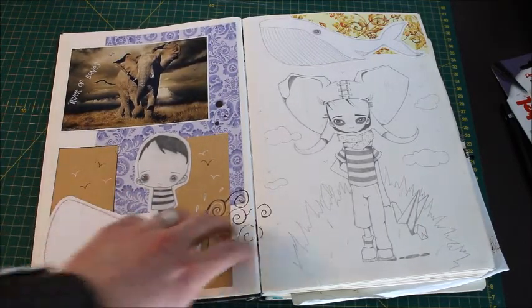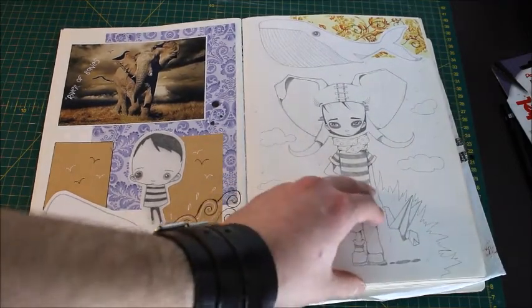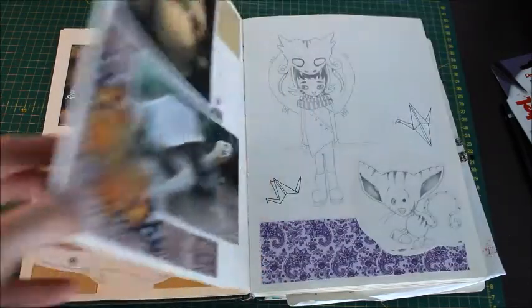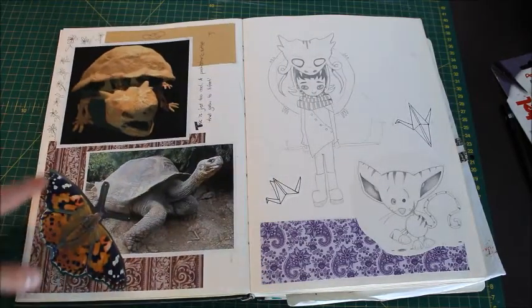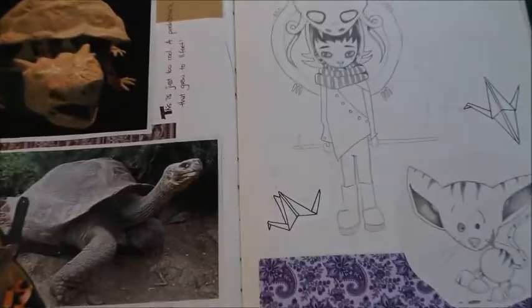I actually think I was a bit more creative back then. I think when you're not entirely certain of your style or what's going on, you tend to experiment a little bit more, which is probably something I could pick up these days. Let me see if I can have a little zoom into some of the stuff there.